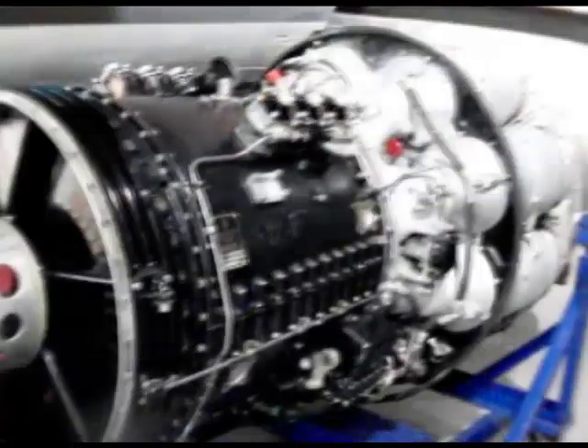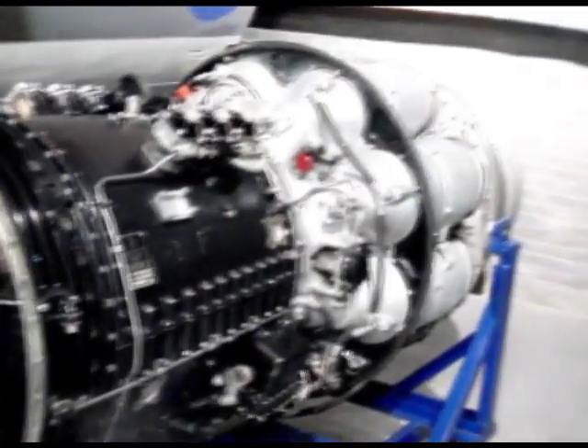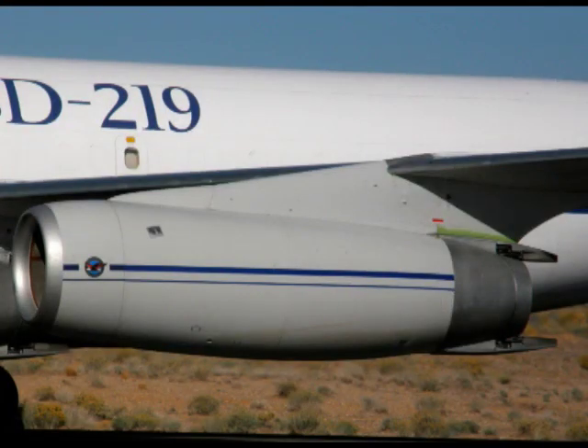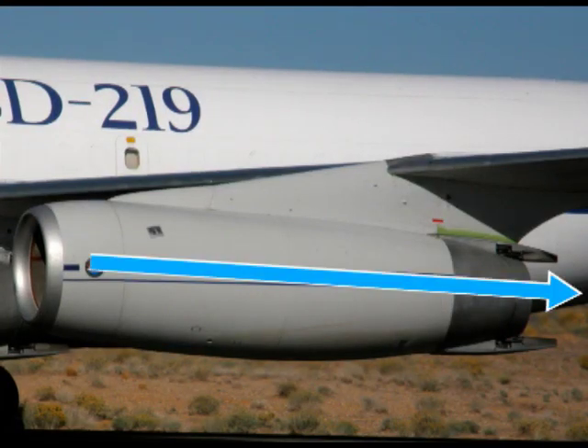But this design remained limiting for two reasons. Firstly, the separate combustors increase air resistance inside the jet engine. And secondly, the design throws a small amount of air out of the engine very fast, which uses a large amount of energy, making the engine inefficient.